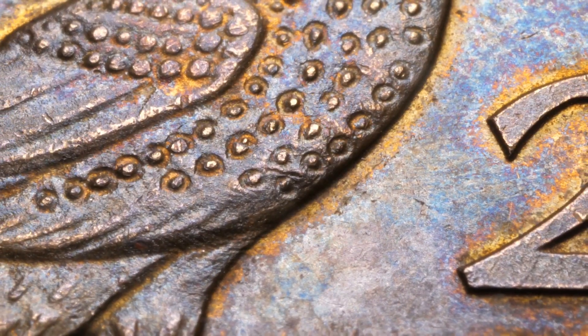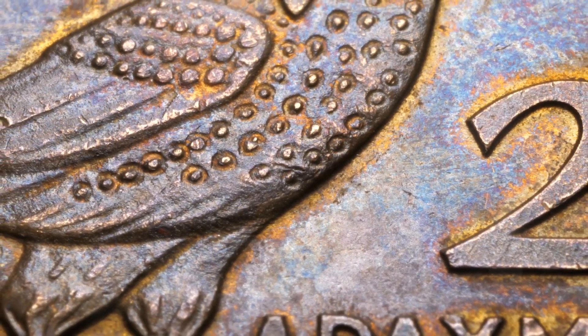With attention to detail we will embark on a journey presenting an in-depth exploration of the top five exceptional pennies, their intrinsic and extrinsic value, and the key moments in history they encapsulate.